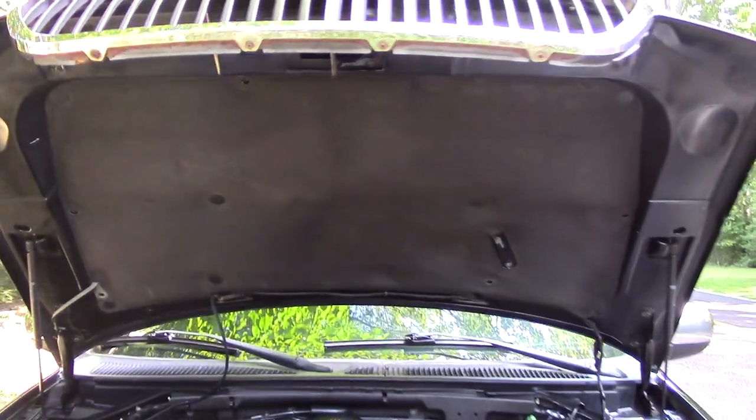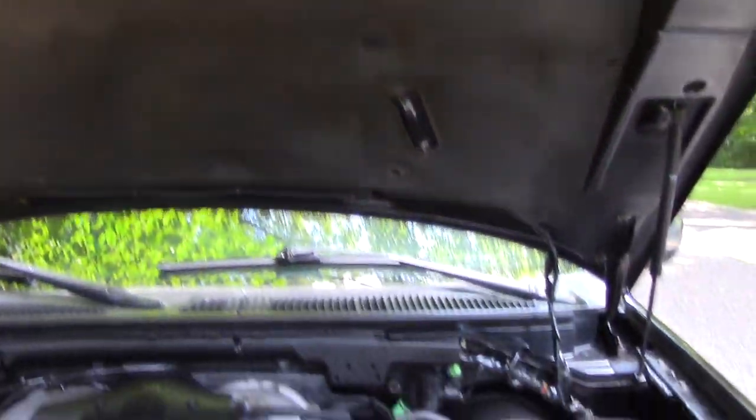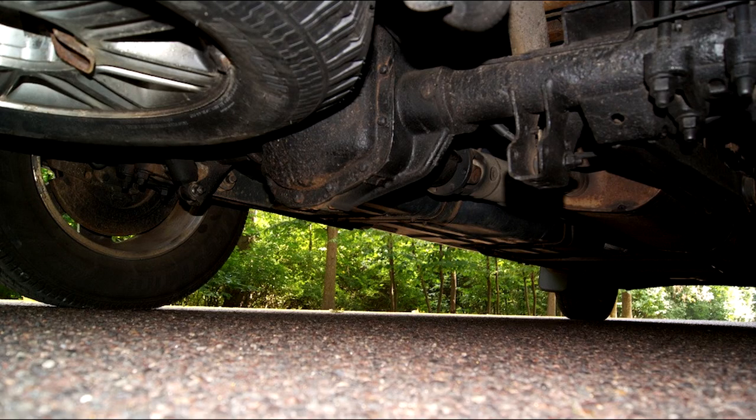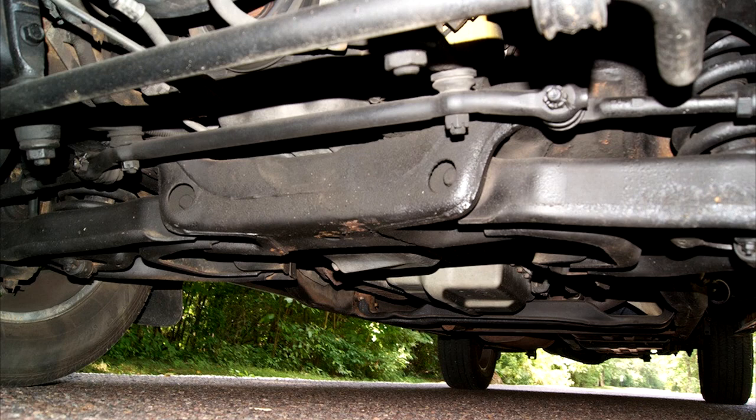The engine is a 5.4-liter V8, which as you may have guessed was also used in the Ford F-150, making about 260 horsepower — not really incredibly much. The drivetrain is only rear-wheel drive, which makes no sense; like, why would you not make it all-wheel drive?